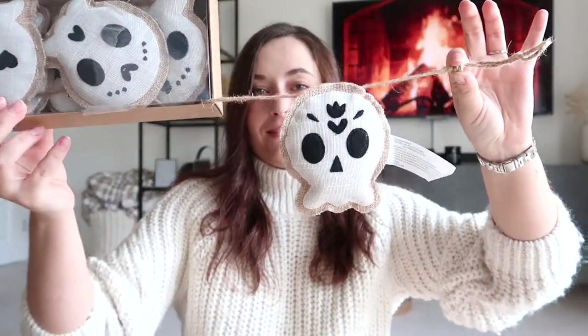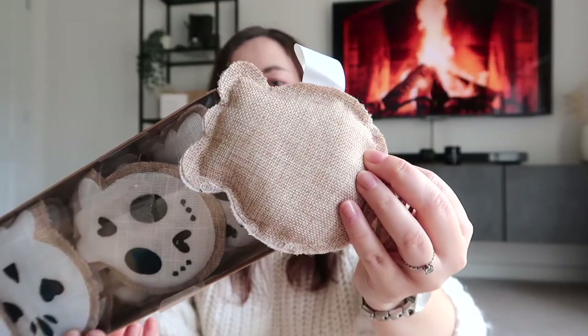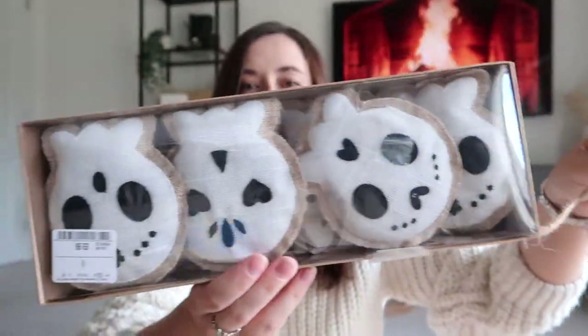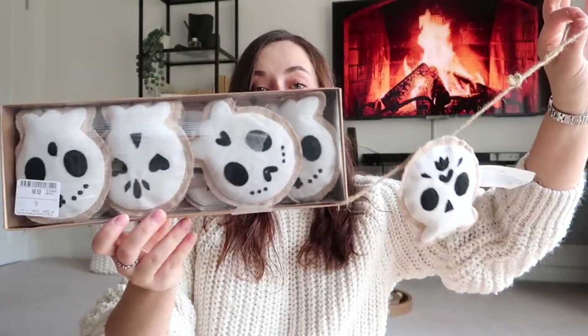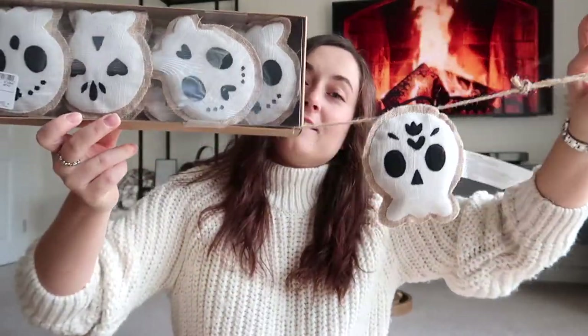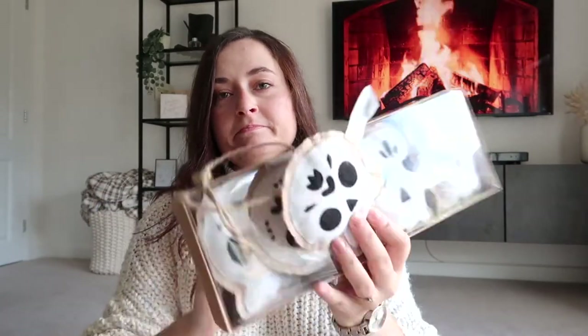I've not taken this out of the packaging yet because I don't know where I'm going to put it — I'm thinking the stairs. It's kind of a Day of the Dead garland with little skeletons on what looks like hessian canvas sacks, white on the front with little felt details, and they've all got slightly different faces all the way along. I think there are about eight or nine of them in there. I was thinking this could go along the stairs as a little garland, like you do for Christmas. I just thought it was really, really cute. It was about eight to ten pounds.